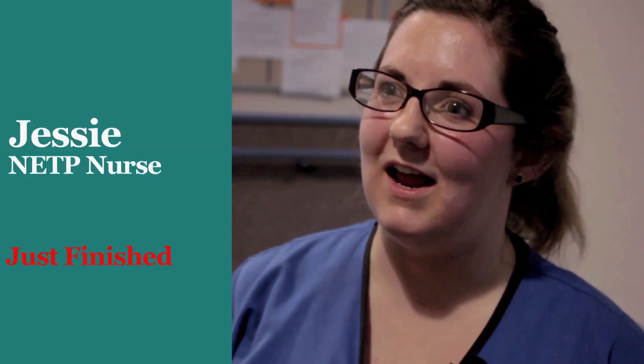My name's Jessie. I work on the medical ward at Timaru Hospital, South Canterbury DHB, and I'd really like to become a cardiac clinical nurse specialist at some stage.